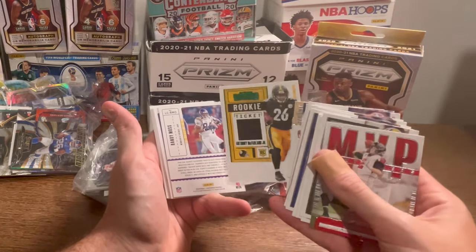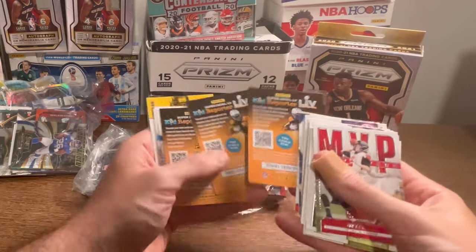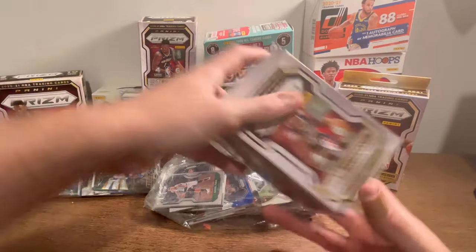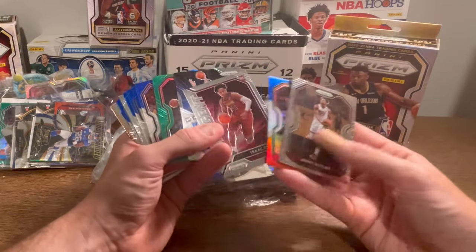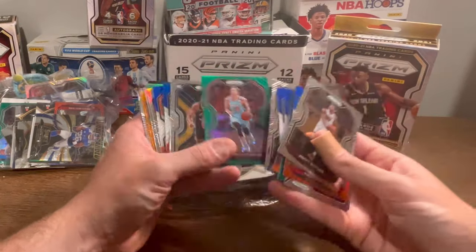Anthony McFarlane Jr. green parallel rookie card. So there may actually be some decent stuff in here. A couple of kid reporter cards. A nice Randy Moss legendary. Jimmy Butler, Paul George red, white, and blue. Dylan Brooks red, white, and blue. Nice Trey Jones Prism rookie.